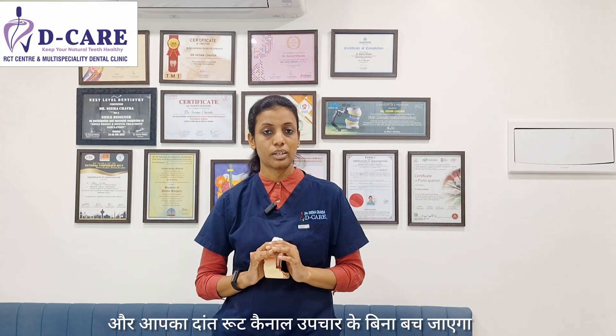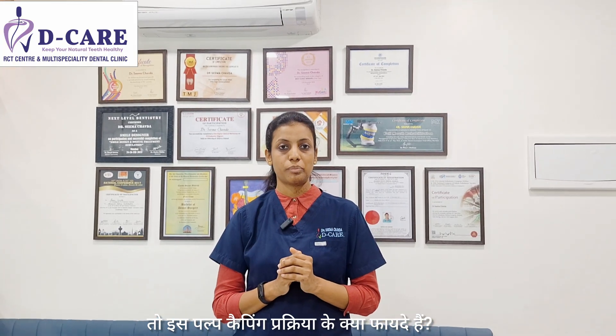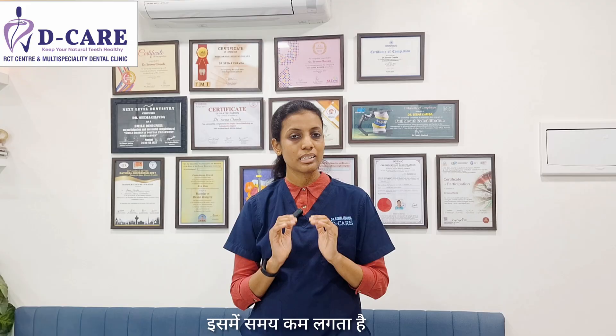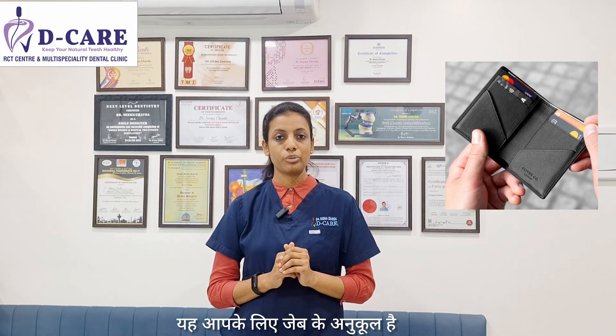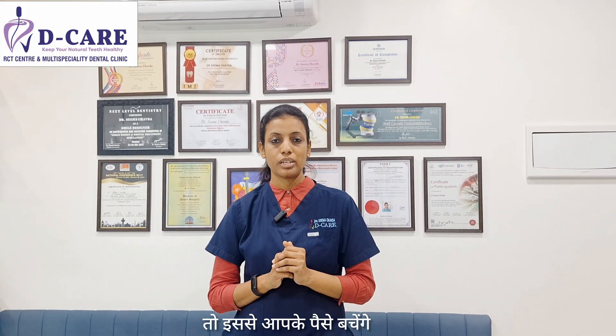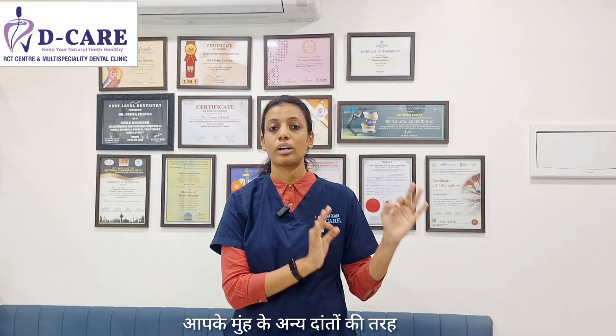This will preserve your nerves, keep them healthy, and after that we can do a filling on it — your tooth will be saved without a root canal treatment. The advantages of pulp capping: first, it is less invasive and less time consuming. It is pocket friendly because this tooth will not require a cap later on, so it saves your money as well. Most importantly, your natural tooth and nerves are preserved, and your tooth continues living just like your other teeth.